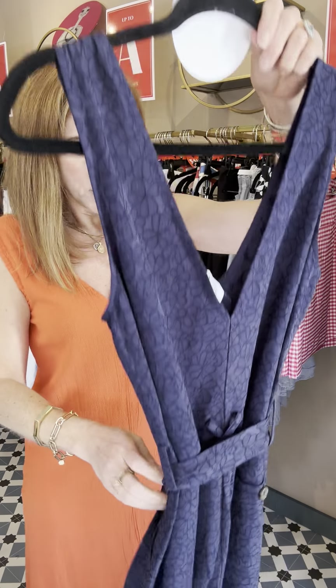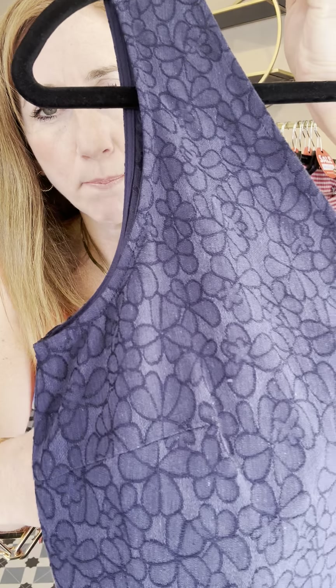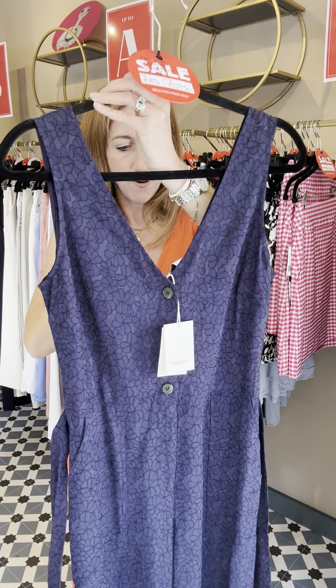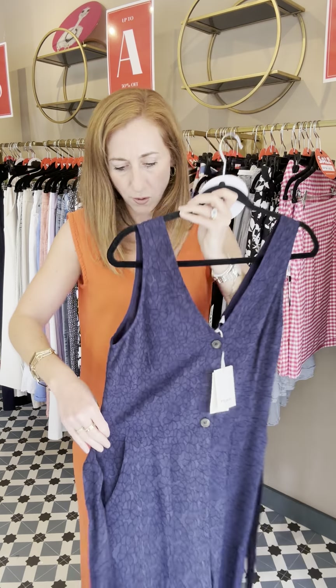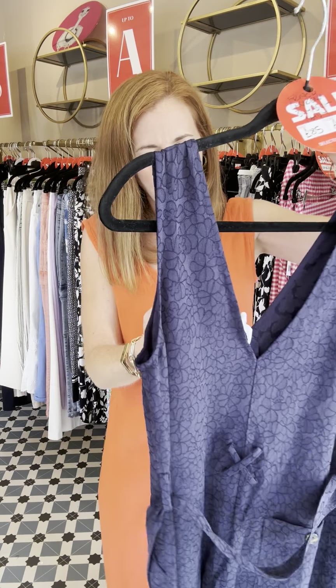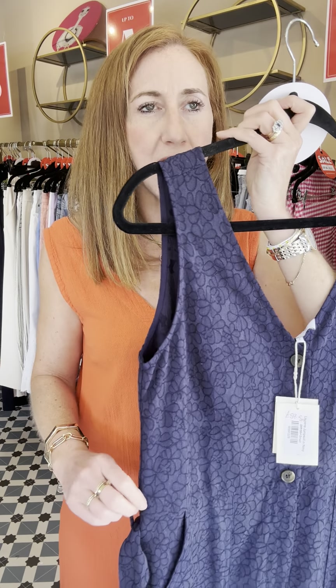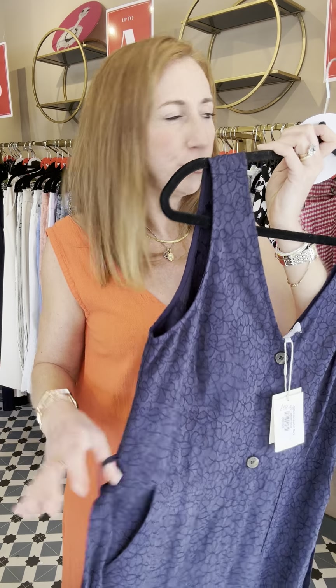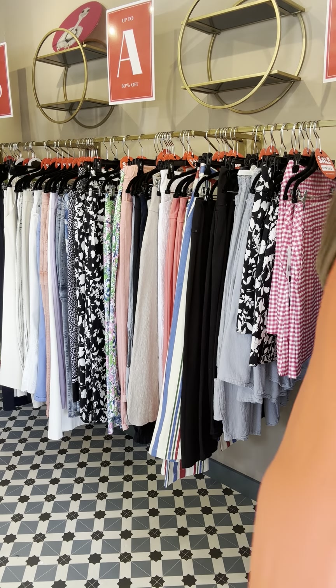We've got a couple left of this great-shaped jumpsuit from French. It's navy with an embossed flower on it, deep V at the front, and at the back it has a belt with a little cross-stitch detail the belt goes through. Length-wise you'd be fine in flat shoes if you were my height. It was £85, now £59.50, and we've got two smalls — I'd say a small would be a 10 to 12.